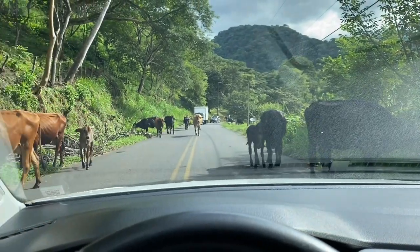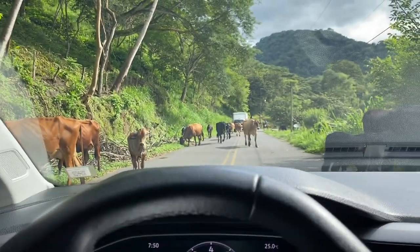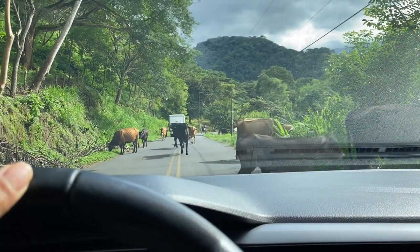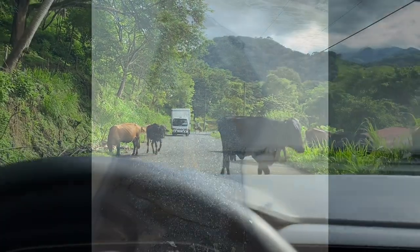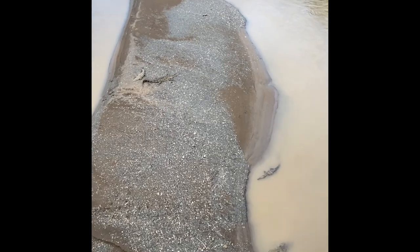The next morning we went to a cow crossing — super funny, we had to go around them. There are a lot of things you get to go around on these roads in Costa Rica: a lot of potholes, a lot of wild animals, other cars — the usual. We crossed over the crocodile bridge where you can see these large crocodiles.